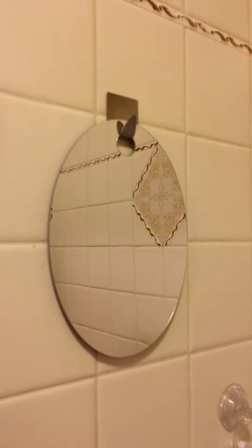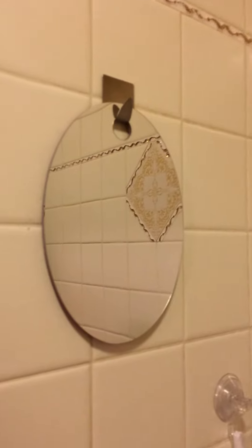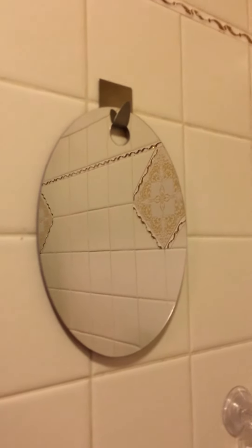Hey guys, welcome to my bathroom. I want to show you a product today. This is from Kasani — this is the fogless shower mirror, and this is a wonderful product.